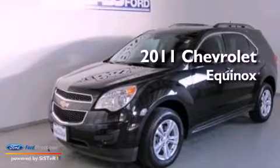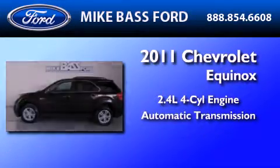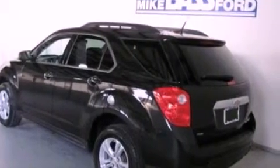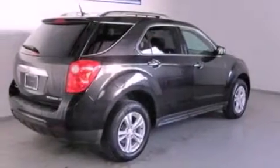This is a 2011 Chevrolet Equinox. It features a 2.4-liter four-cylinder engine and an automatic transmission. Its top features include a low-tire pressure indicator, traction control and stability control systems, aluminum wheels, and satellite radio.